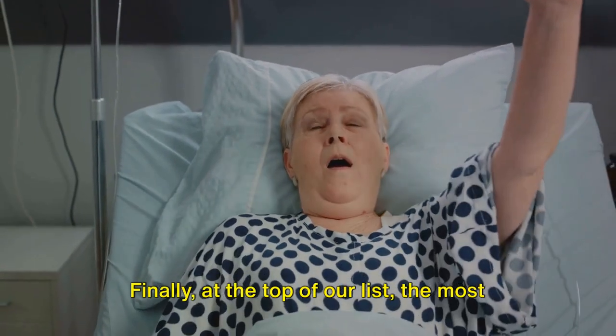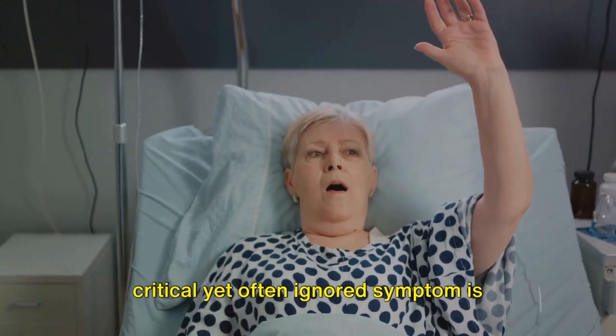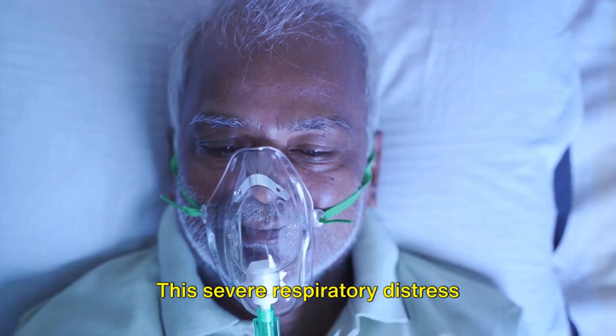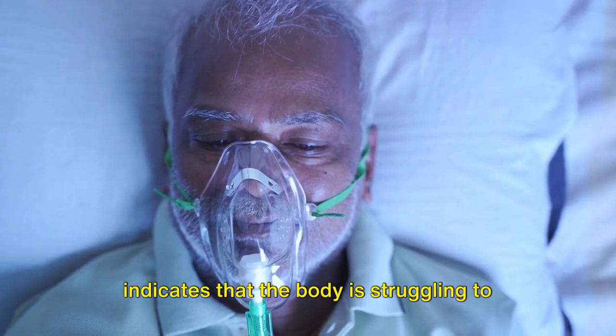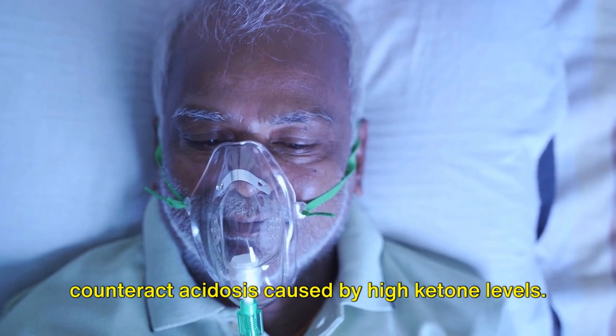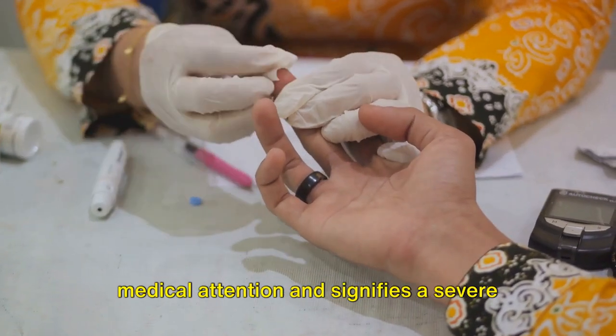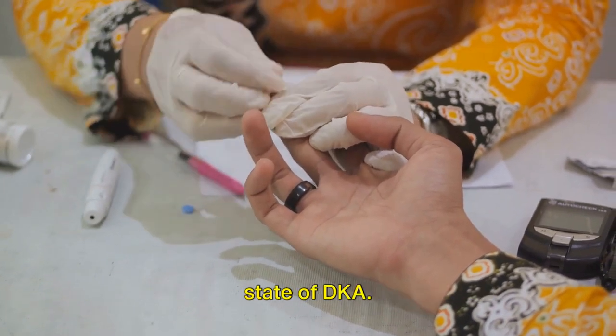Finally, at the top of our list, the most critical yet often ignored symptom is difficulty breathing or shortness of breath. This severe respiratory distress indicates that the body is struggling to counteract acidosis caused by high ketone levels — a symptom that demands immediate medical attention and signifies a severe state of DKA.